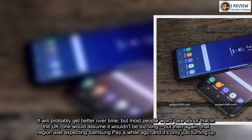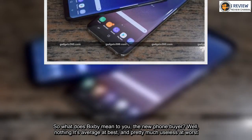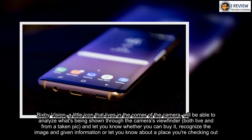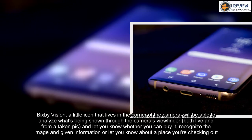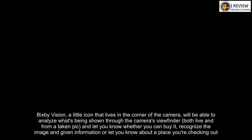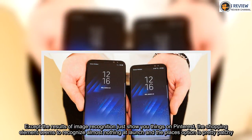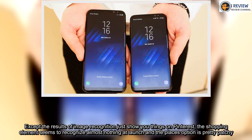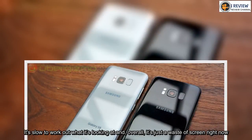So what does Bixby mean to you, the new phone buyer? Well, nothing good — it's average at best and pretty much useless at worst. Bixby Vision, a little icon that lives in the corner of the camera, will analyze what's being shown through the camera's viewfinder — both live and from a taken picture — and let you know whether you can buy it, recognize the image and give information, or let you know about a place you're checking out. Except the results of image recognition just show you things on Pinterest, the shopping element seems to recognize almost nothing at launch, and the places option is pretty patchy. It's slow to work out what it's looking at and, overall, it's just a waste of screen right now.